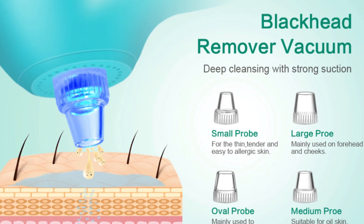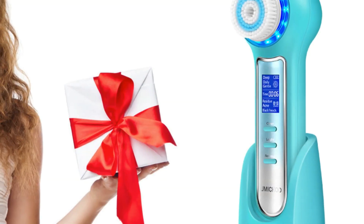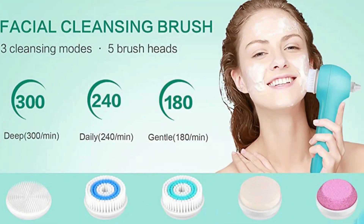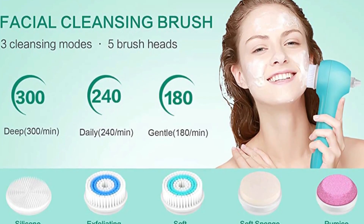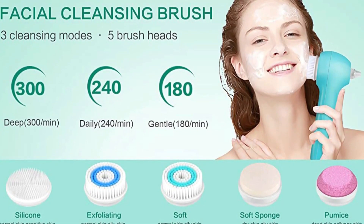Deep cleansing by effectively removing blackheads, whiteheads, dead skin, grease, and makeup residue. The rotating brush with advanced technology offers three cleansing levels and five brush heads, delivering superior cleansing on hard-to-remove makeup, and is gentle enough for daily use on even the most sensitive skin.